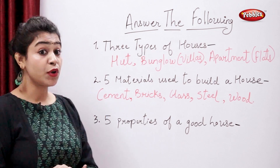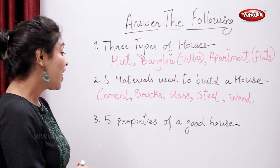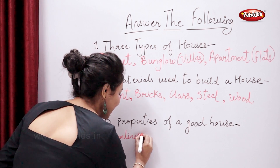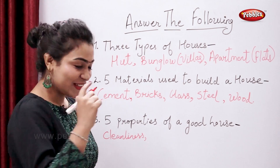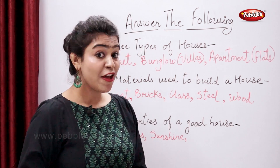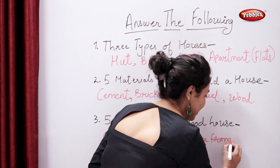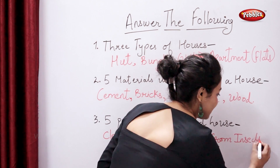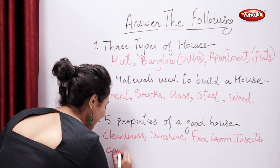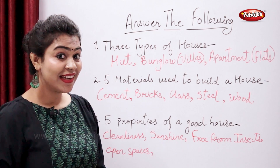So now tell me five properties of a good house. The first property is cleanliness. Add sunshine. Add free from insects. And open spaces.